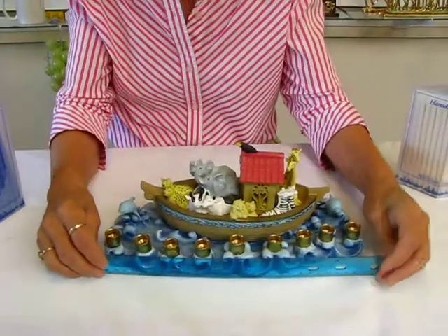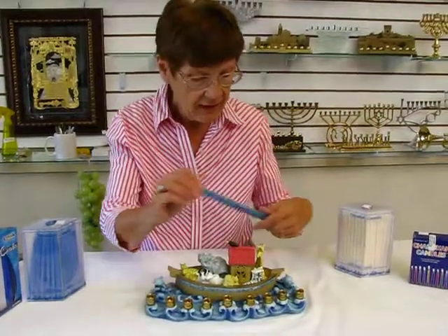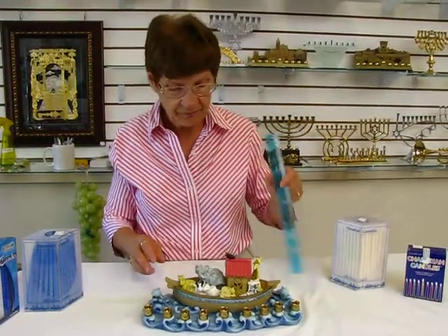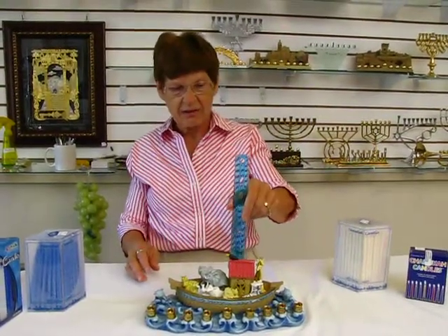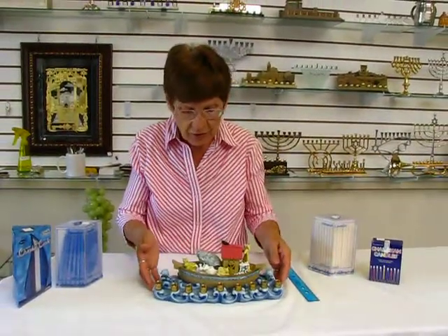This menorah is approximately one foot long — twelve inches long — and it is approximately five inches across, and at the top it's about five and a half inches. This is a candle menorah.